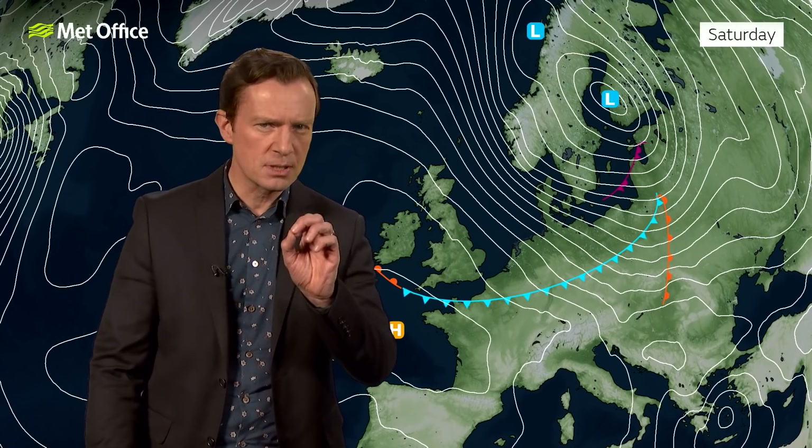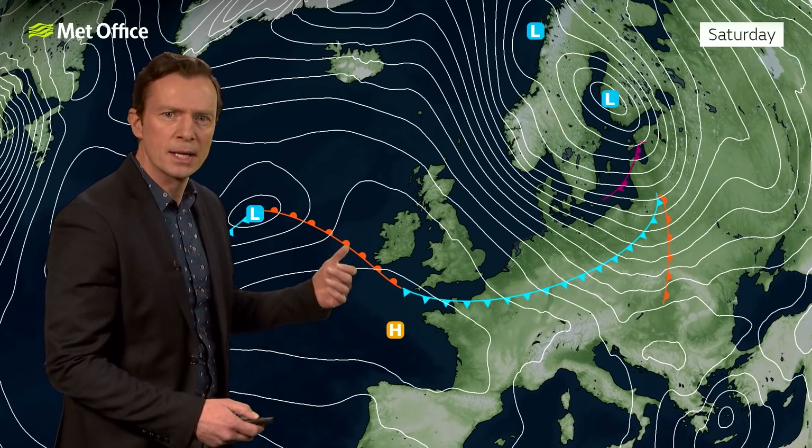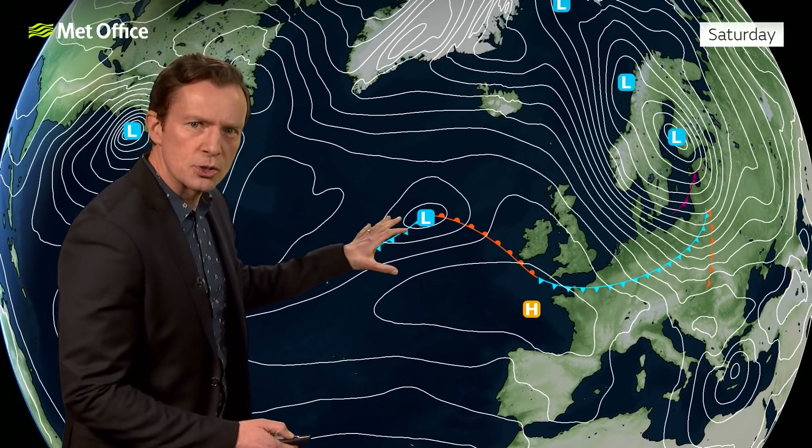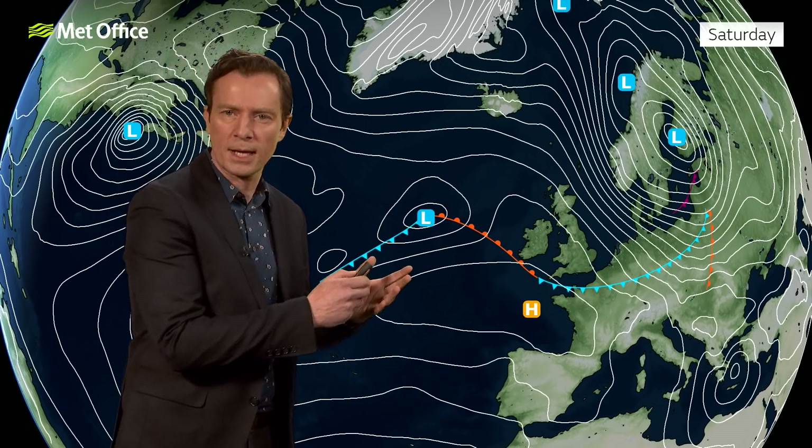However, we could see something of a mix-up — a change to that pattern come Sunday, as this area of low pressure looks to develop. We'll have more on that in just a moment.